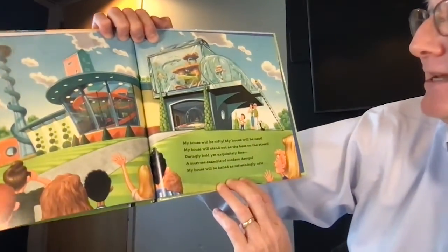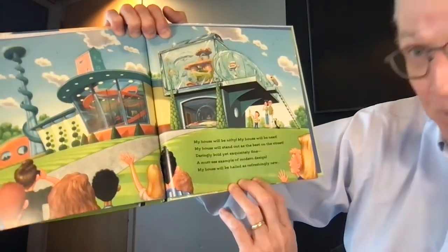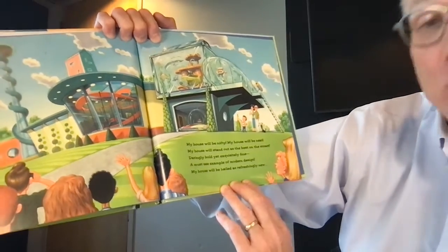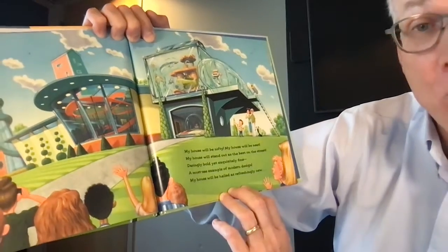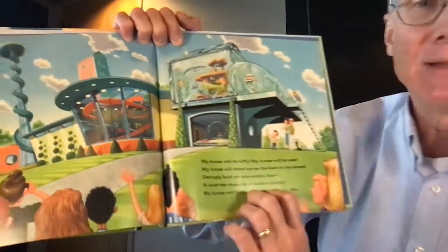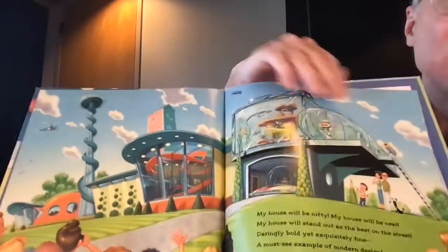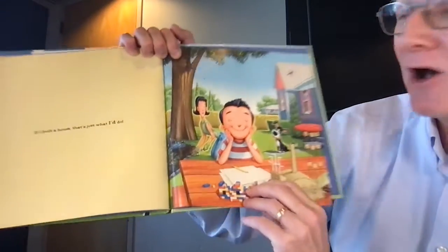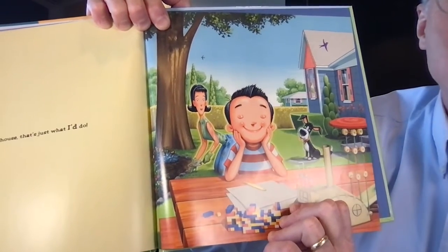My house will be nifty, my house will be neat. My house will stand out as the best on the street. Daringly bold yet exquisitely fine — a must-see example of modern design. My house will be hailed as refreshingly new. Looks like an amusement park, doesn't it? If I build a house, that's just what I'd do.